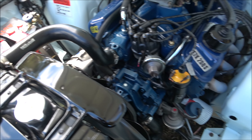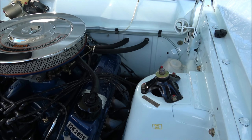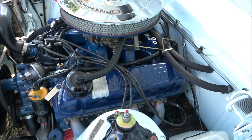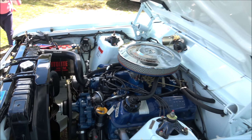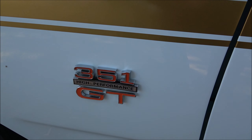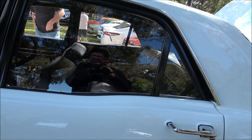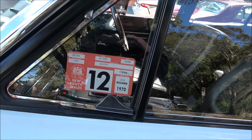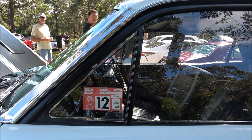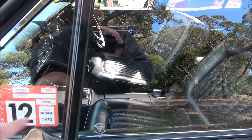Beautiful, immaculate XW GT - look at the condition of this one, ladies and gents. Beautiful, all the chrome bits have been redone, everything's been done with attention to detail. It's a genuine car. Look at that, ladies and gentlemen - beautiful Windsor motor. All the tags, markings, original battery, all the Auto-Lite stickers along here are still there. Everything beautiful - look at that radiator. Windsor engine 351.